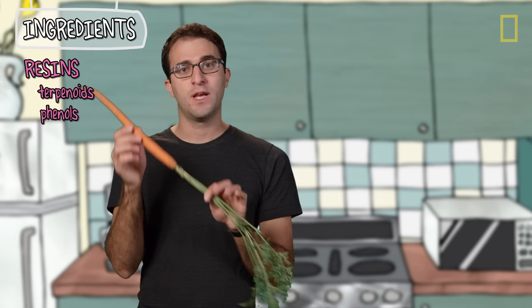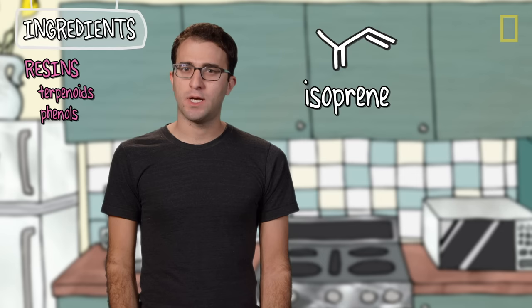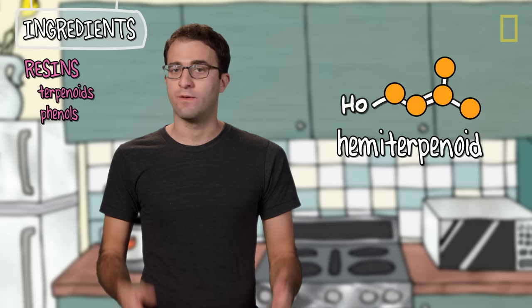All terpenoids are made from a 5-carbon building block called isoprene, and they're classified by how many isoprene units they have. Hemiterpenoids have 1 isoprene unit, monoterpenoids have 2 isoprene units, and so on. We stop classifying at about 9, so anything with 9 or more is called a polyterpenoid. The most famous polyterpenoid is cis-polyisoprene, also known as natural rubber.